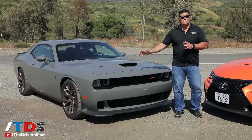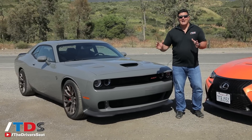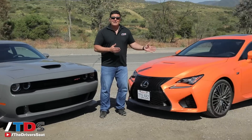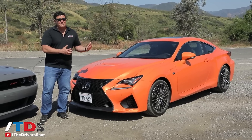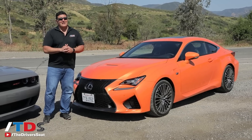The Hellcat needs no introduction. It has over 700 horsepower, makes an amazing sound, and launches to 60 in about 3.5 seconds. The RCF is no slouch in its own right, but it just doesn't have the pedigree, and it doesn't have quite the horsepower — less than 500 horsepower — which sounds kind of puny compared to the Hellcat.